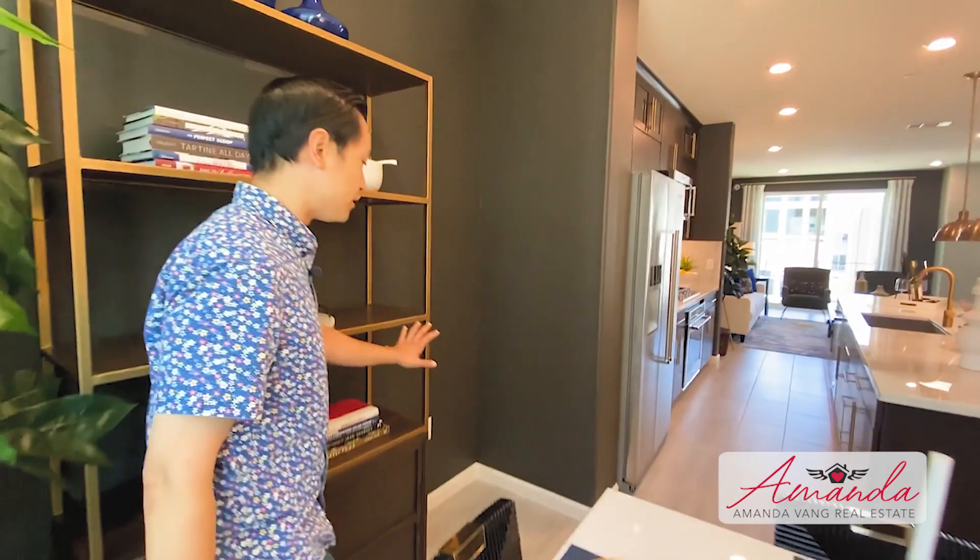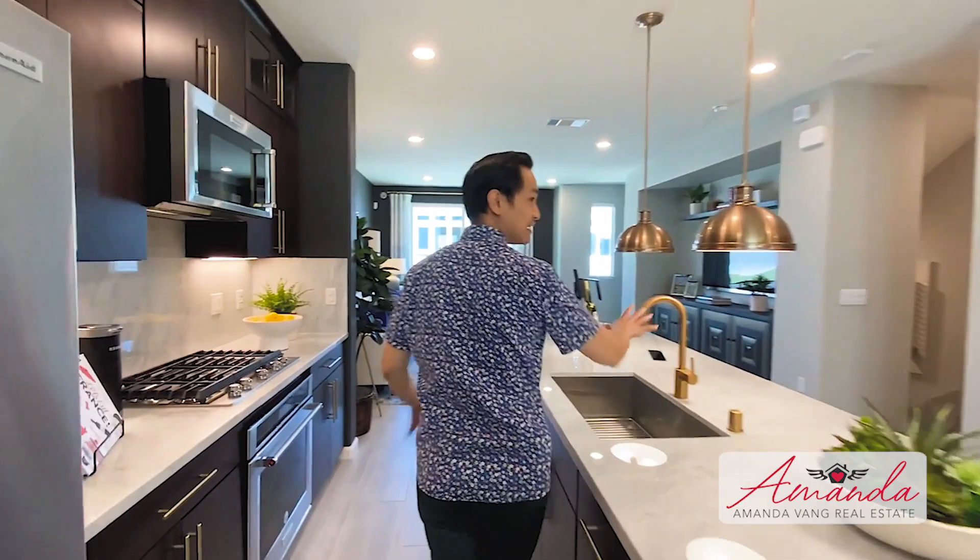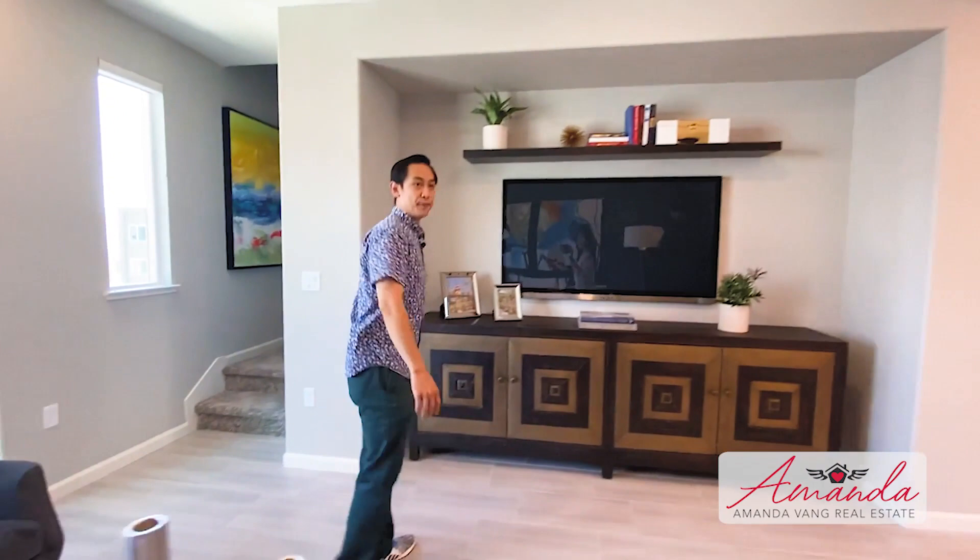Throughout this house you've got black walls, gray floor, white trim, gold and brass — I love this color scheme, and so does Amanda. This is probably closer to how we'd do our house. The marble, gold, whites, blacks, and grays are really beautiful. The TV area is very simple with some floating shelves — I'm also a big fan of that.